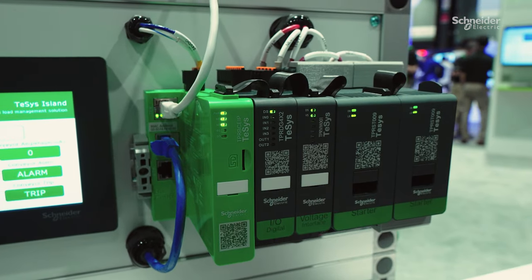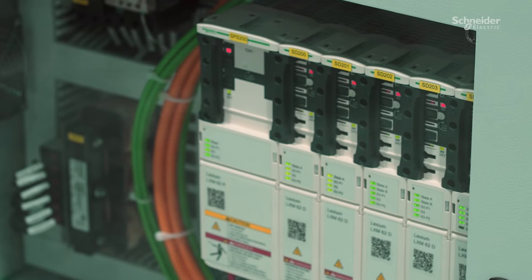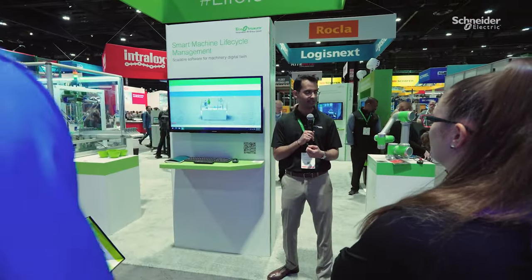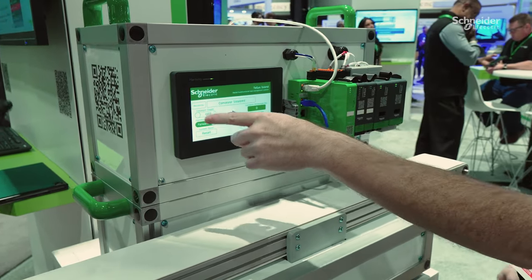Schneider Electric is striving to be the number one partner for sustainability and energy efficiency, but we also strive to support our customers from an engineering perspective. From a pre-sale standpoint, we provide free engineering and partnership with our OEMs to make sure they are designing with our hardware and software so that the machine they provide to their end user meets the needs.